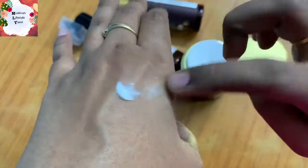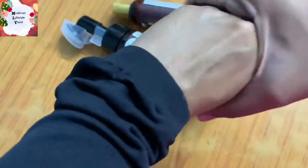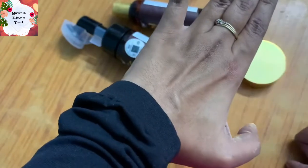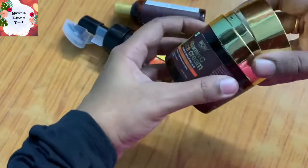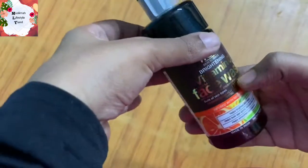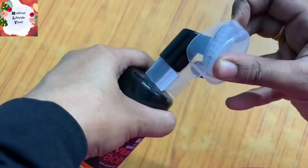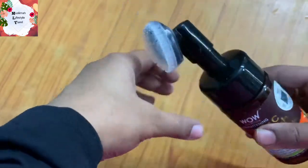You can use this face cream for dry skin. Next, we have a Vitamin C foaming face wash. You can check the chemicals in this face wash — it does not contain paraben or other harsh chemicals.